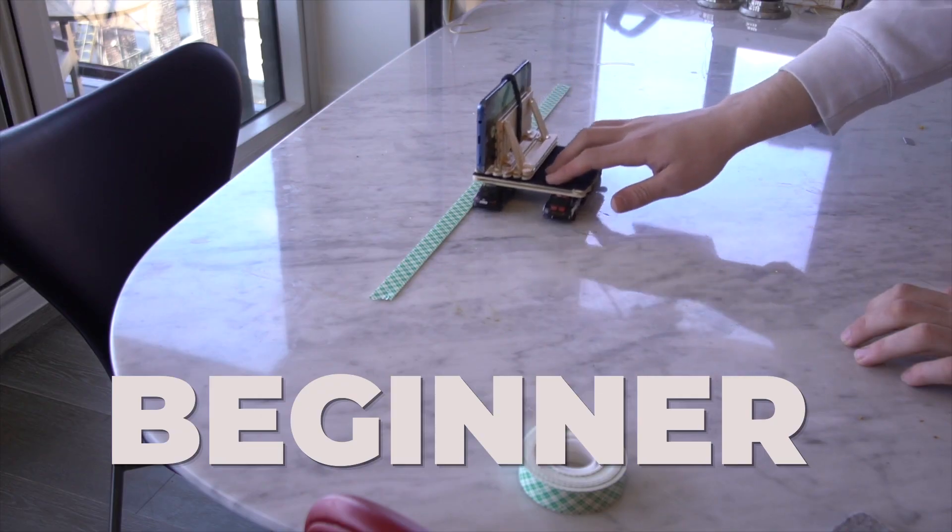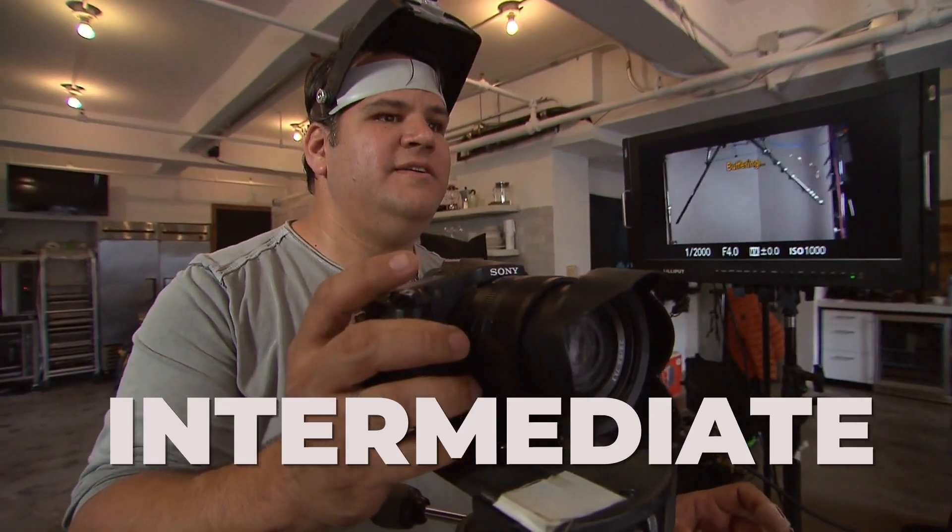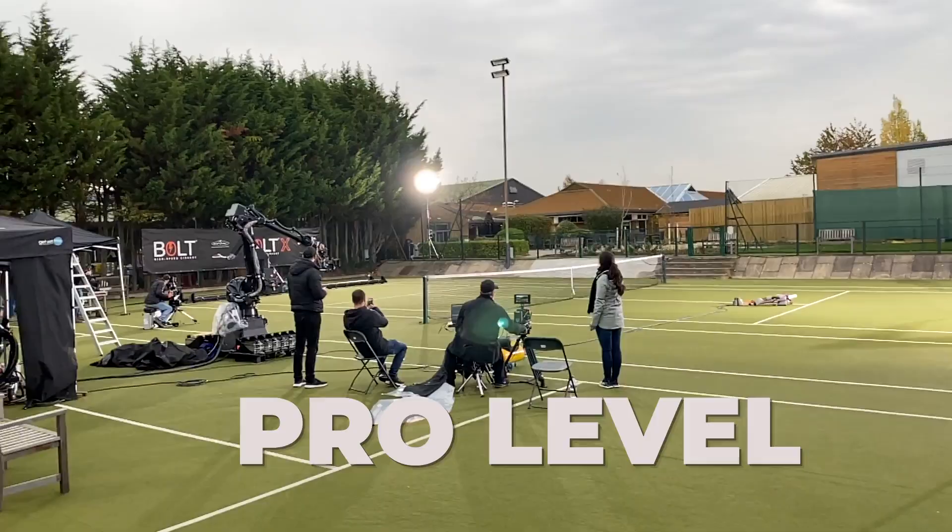Beginner, for people shooting on a smartphone. Intermediate, for those using a DSLR or mirrorless camera. And advanced courses for working professionals.